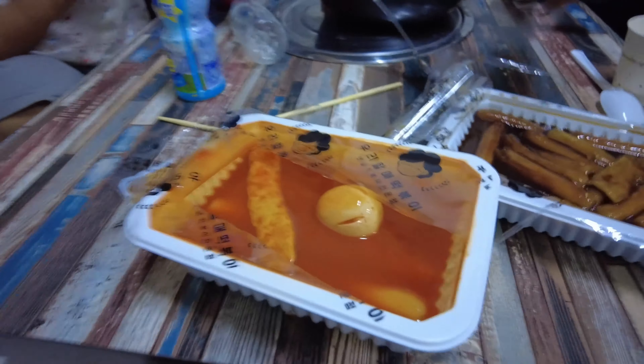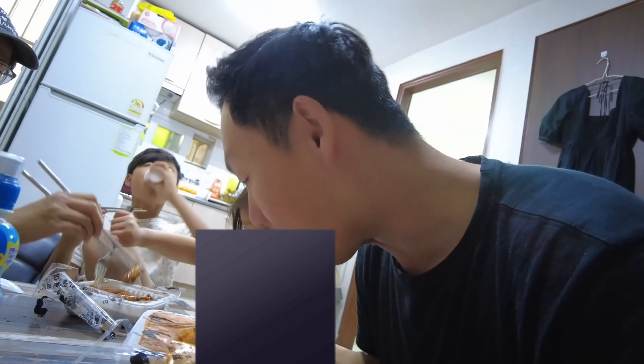Wow, they look so delicious! Tappokki always has a sweetness to it. And look at the size of this thing — these are huge. Oh, that tastes good.